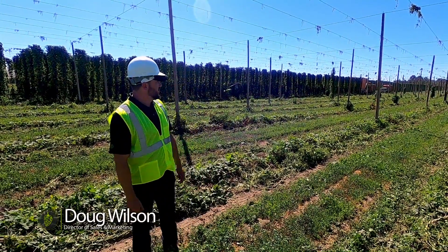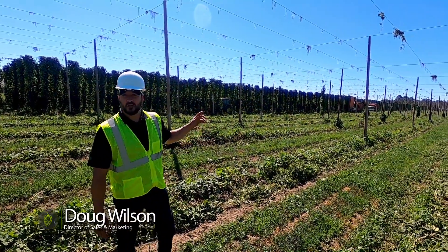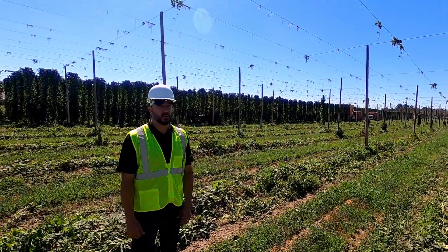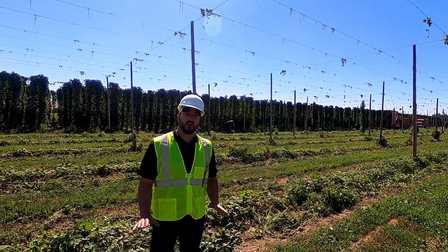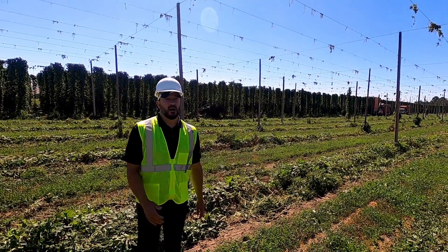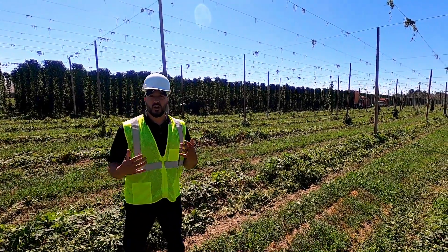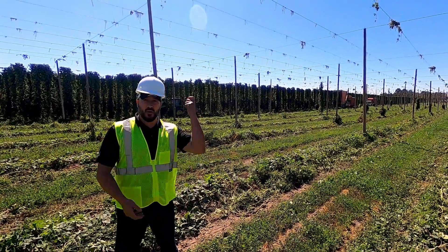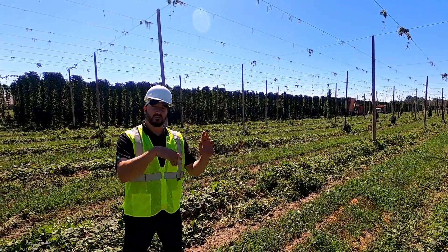We're here in the fields harvesting. Hop Steiner is the only hop company that has 100 percent combine harvesting. To describe traditional harvesting: you cut the vine at the bottom, you cut the vine at the top, you throw that whole vine in the back of the truck, and they take it to the facility where it needs to be rehung — requiring a lot of labor.